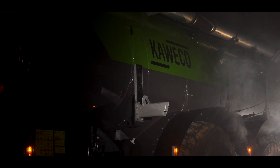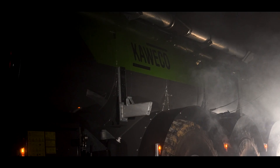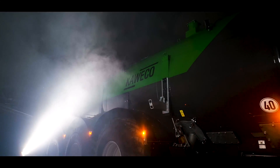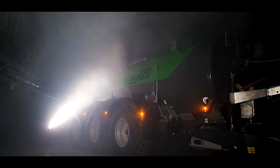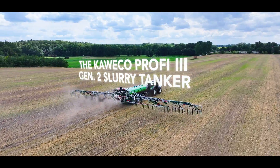There it is. After years of dedication to slurry technology, Kaweco presents a completely new machine to the market. A compact and stable design — the Kaweco Profi 3 Gen 2 Slurry Tanker.